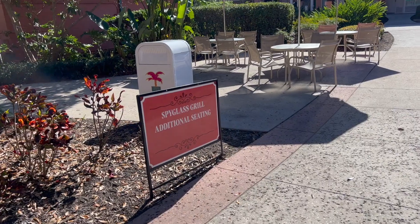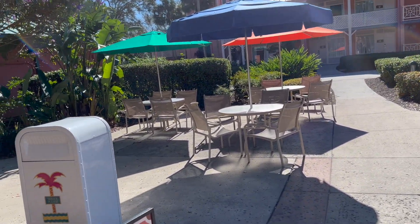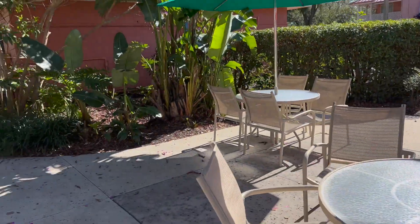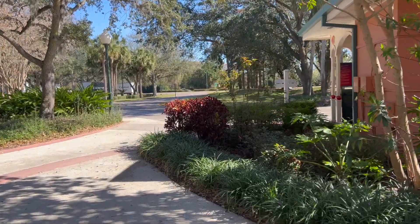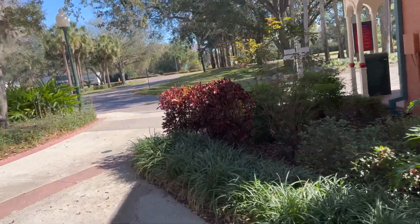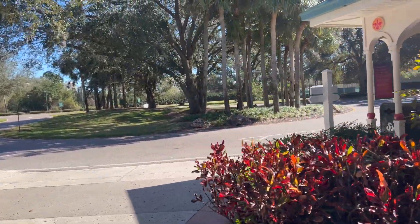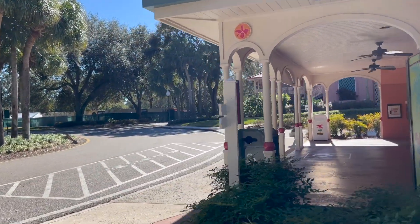Here's the additional seating — it's right past the pool. A whopping three more tables. But there's not many people back here and not many people would come to Spyglass Grill. It's basically only if you're staying in Trinidad. Maybe if you're in Martinique you might come over this way too. But yeah, that's going to do it for now.